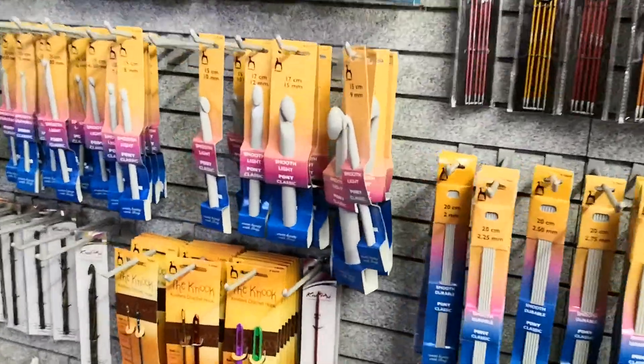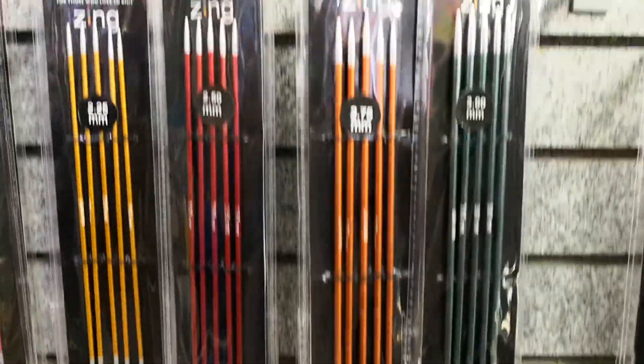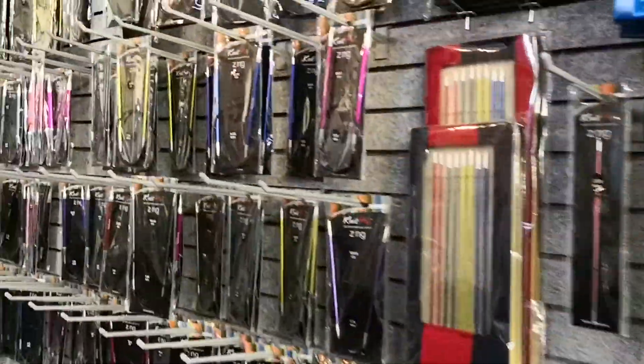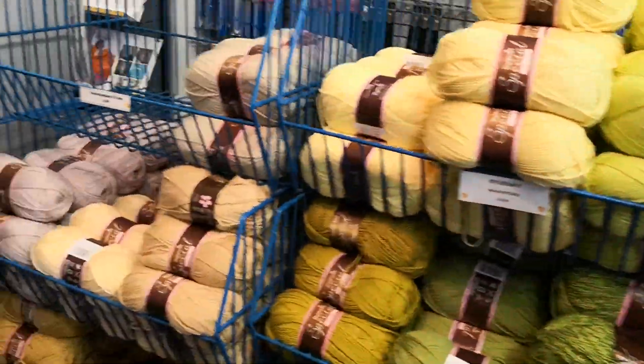There's crochet hooks about the size of a telegraph pole. I've got no idea what those are, but you'll know. There's wool everywhere, every shade you can want.